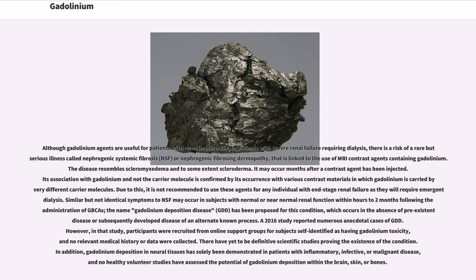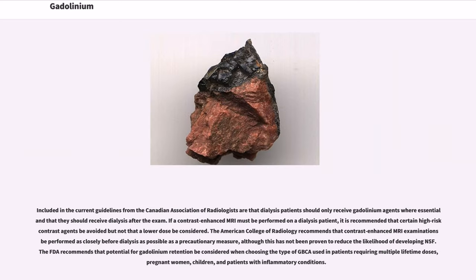In addition, gadolinium deposition in neural tissues has solely been demonstrated in patients with inflammatory, infective, or malignant disease, and no healthy volunteer studies have assessed the potential of gadolinium deposition within the brain, skin, or bones. Current guidelines from the Canadian Association of Radiologists state that dialysis patients should only receive gadolinium agents where essential and that they should receive dialysis after the exam.